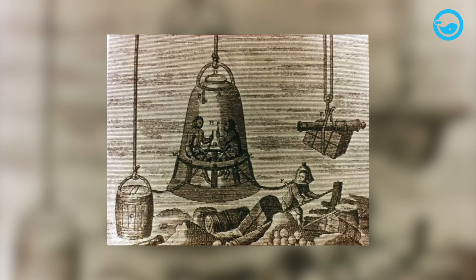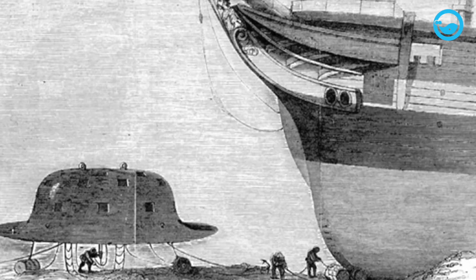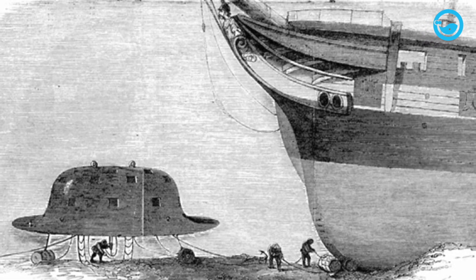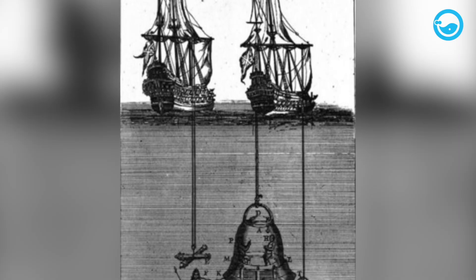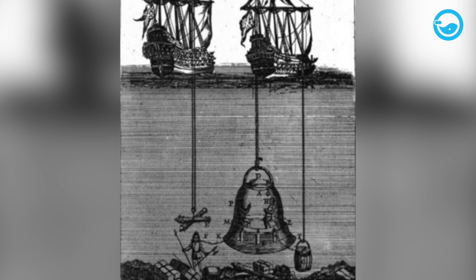Diving bells were first used in the 4th century BC. Aristotle explained that they enable divers to breathe properly by lowering a cauldron. The cauldron does not fill with water but holds air, because the cauldron is forced straight down into the water.